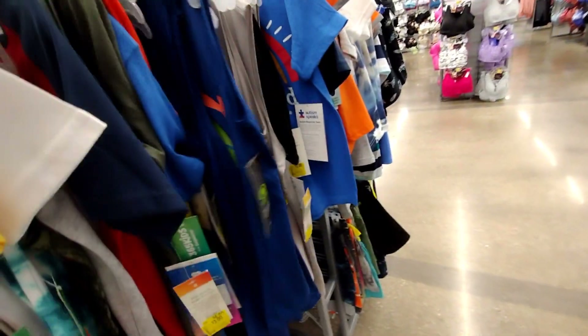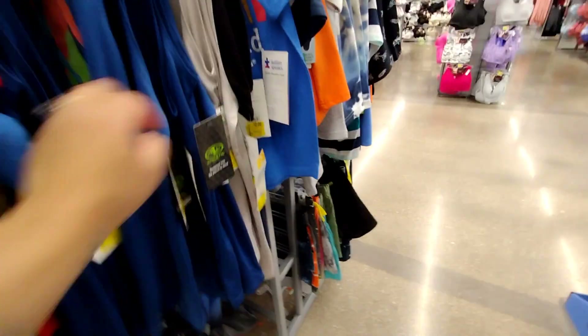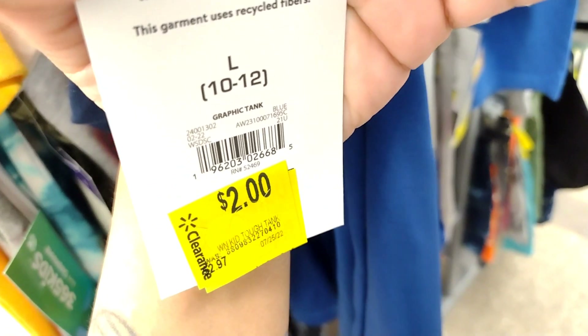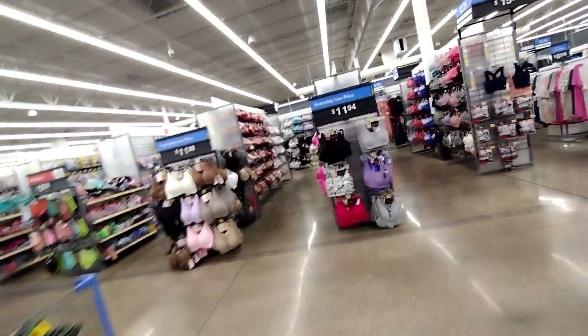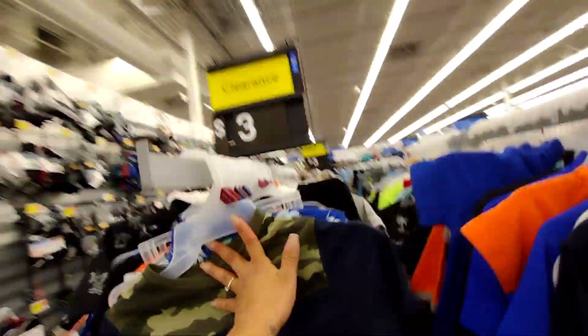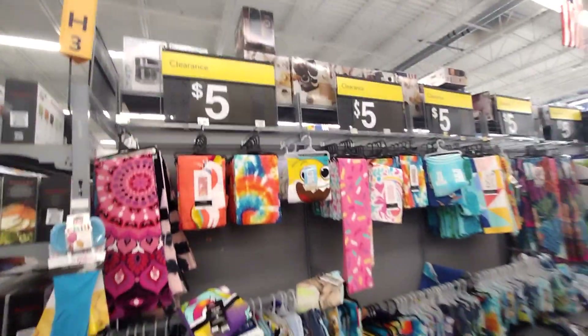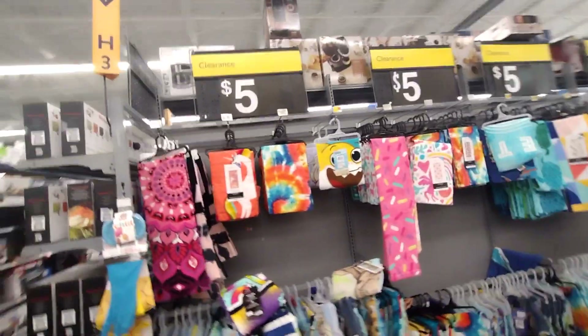There are some shirts here that are $2, so definitely scan them with your Walmart app — it's free to download. Over here they have even more shirts. So many options here at this location for $3.